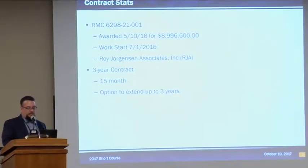This contract is an RMC contract. It was awarded in May for just under $9 million. We actually had four bidders — the high bid was around $19 million, so it was a pretty good bargain. Work started in July, and the contractor is Roy Jorgensen and Associates, RJA. It's a three-year contract with an option to extend up to an additional three years, and we're 15 months in.